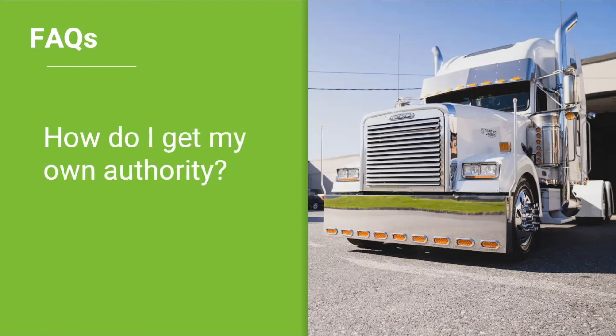How do I get my own authority? In order to acquire your authority, you would need to contact the Federal Motor Carrier Safety Administration, or FMCSA. They have an application process and it can take up to 60 business days. Time is money, so knowing that it can take 60 business days is good to know up front. You go through the FMCSA to get set up with your authority.